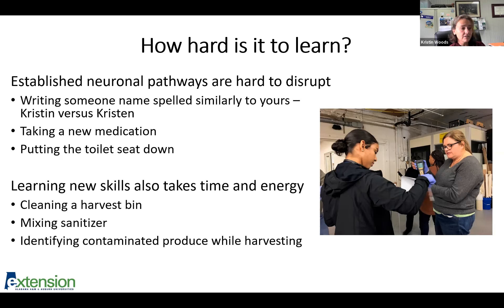The same thing happens when we're trying to remember to take a new medication or change a morning routine. If you're trying to remember to leave the toilet seat up or down, that can be incredibly difficult because you're actually tearing down neuronal pathways and building new ones. Learning new skills also takes energy, which requires a lot of motivation. Someone might have spent decades harvesting, but asking them to also look for contamination while harvesting means they have to destroy old neuronal pathways and build new ones — so they have to be properly motivated and energized.